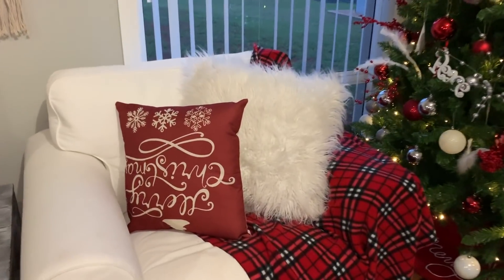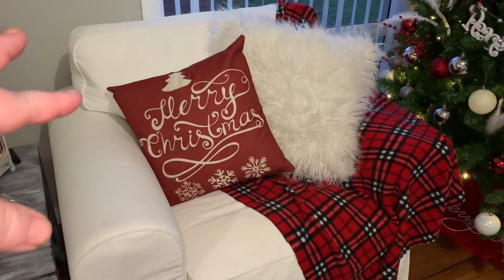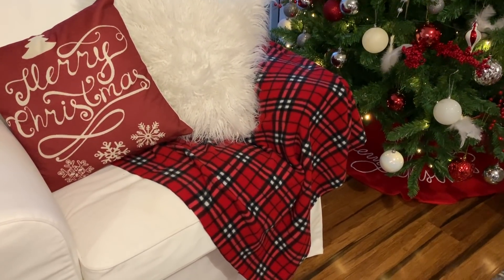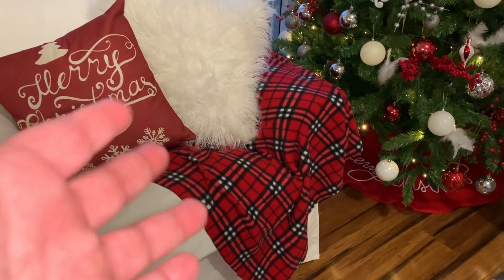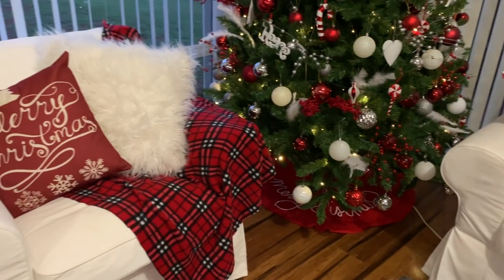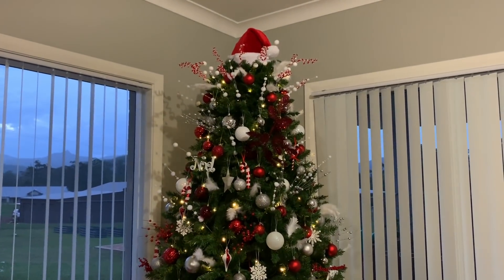On the lounge I have a pillowcase from eBay — it was only about three dollars — covering one of my regular pillows. The big fluffy white one was from Kmart. This throw blanket is actually just a piece of felt-type material from Spotlight — I couldn't find a throw in the colors I was after, so I grabbed about a meter of it. Half a meter is here and I've got another half meter tucked in a basket, just to bring in a pop of tartan color to the space.